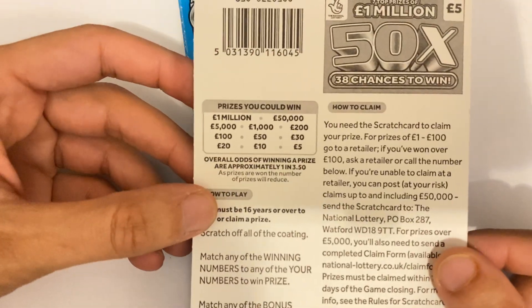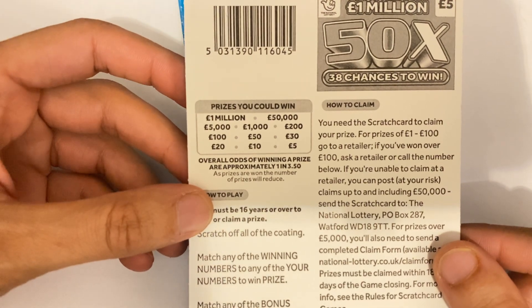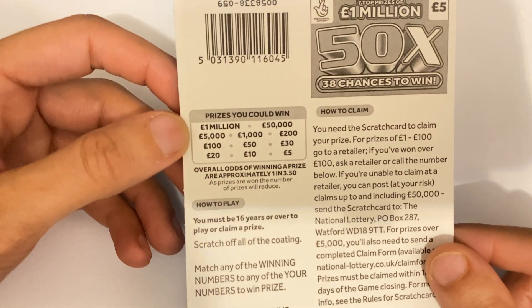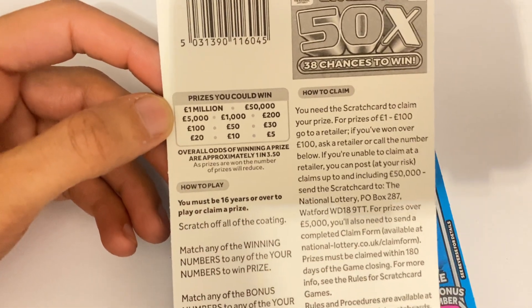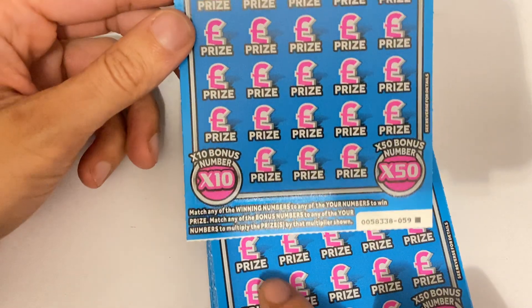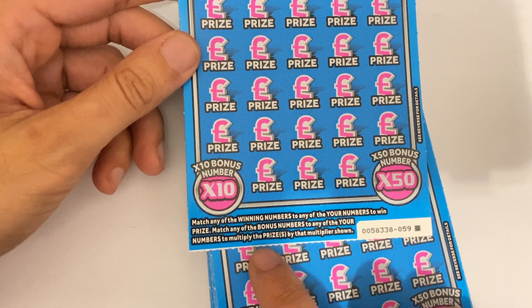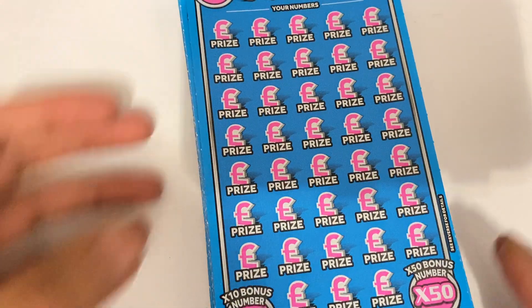Prices: you've got £5, £10, £20, £30, £50, £100, £200, £1,000, £5,000, £50,000, and top prize of a million. Odds not too bad, one in 3.5. Pretty straightforward — it's just winning numbers you're looking for, no money bags or anything like that. And then you've got the multipliers. It is going to be a bit of a long video because these cards are huge.